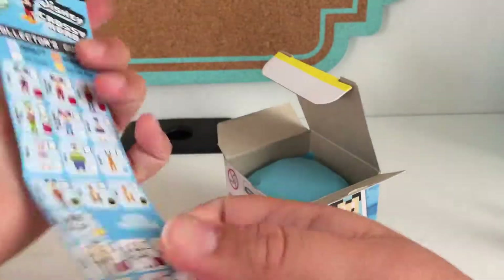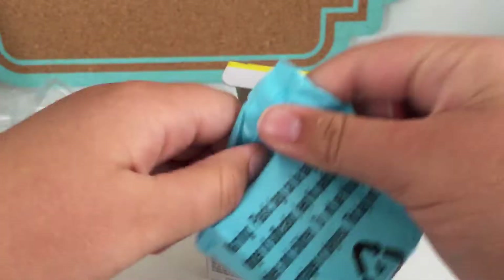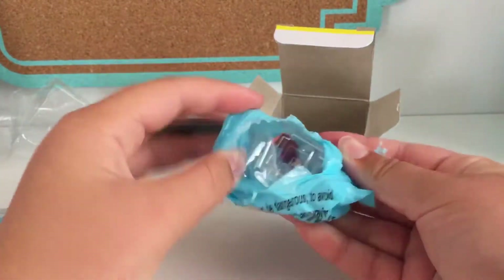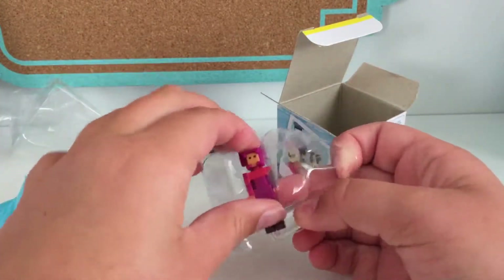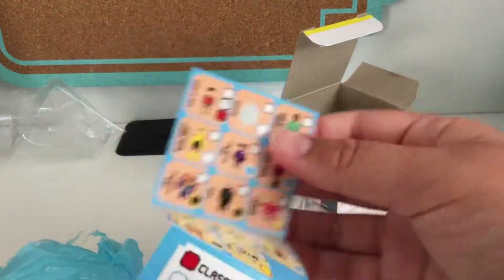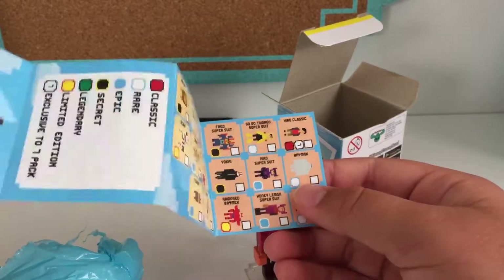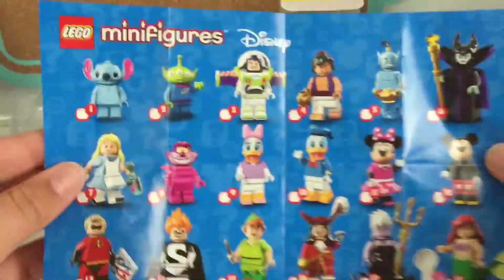I forgot I need something to open this with. And who did I get? Oh great, someone from Big Hero 6. I do not care about Big Hero 6 at all — I actually don't like that movie. Let's see... Honey Lemon, Super Suit. I think you can just tell why I don't like this — it's just whatever.